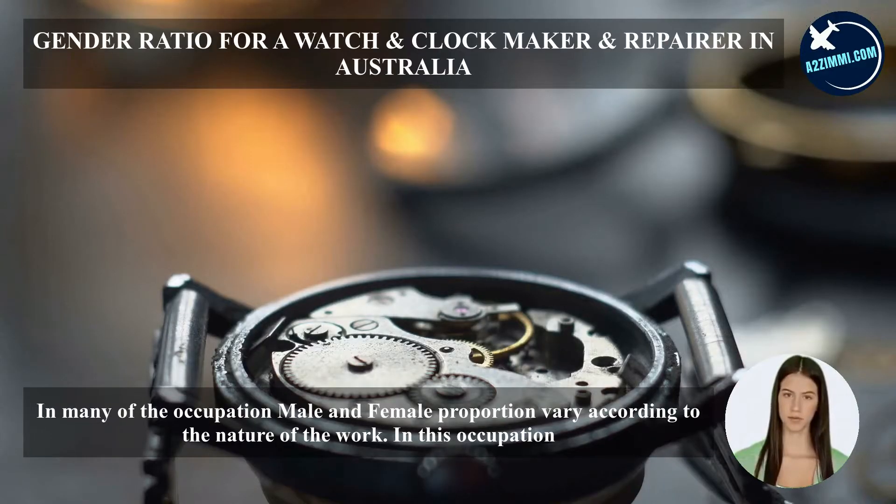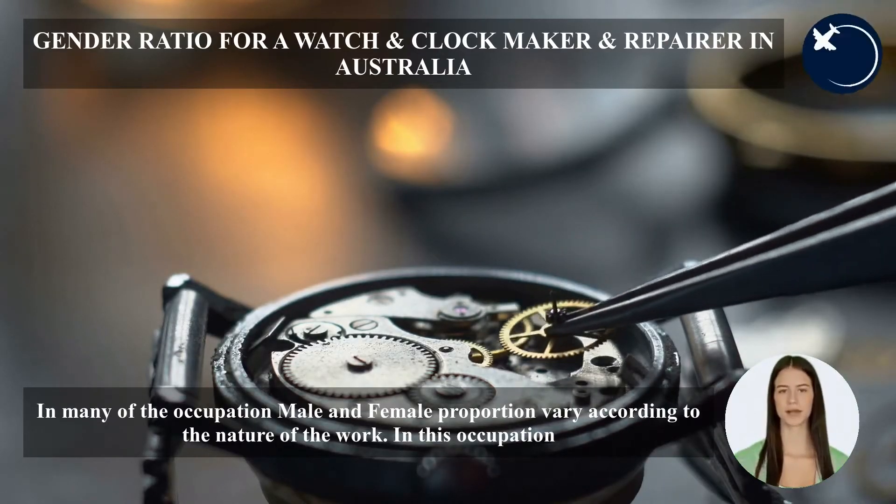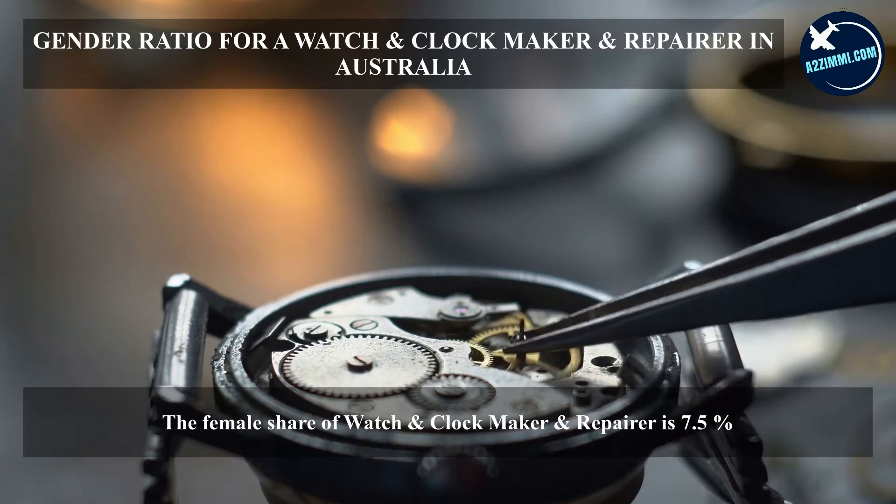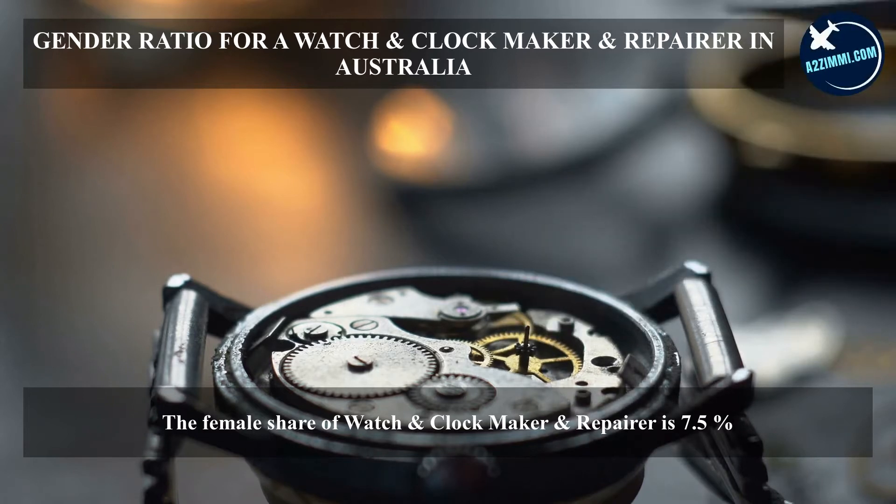In many occupations, the male and female proportion varies according to the nature of the work. In this occupation, the female share of watch and clockmaker and repairer is 7.5%.